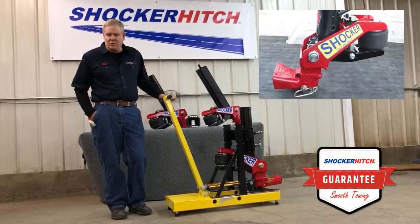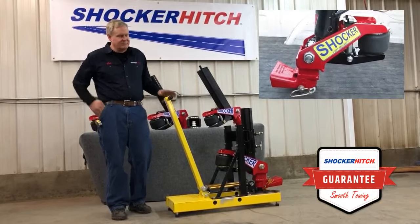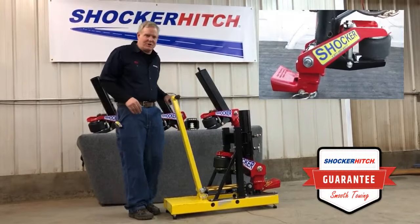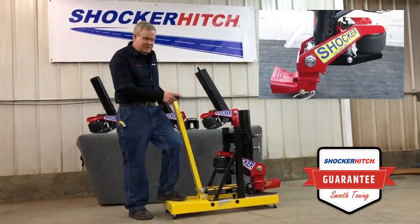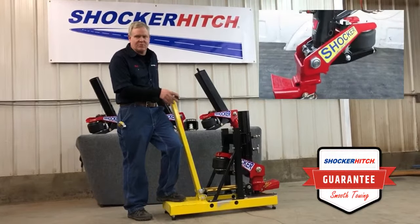For those of us that have towed Gooseneck Trailers on choppy highways, I have to believe you know what I'm talking about. It's a brutal experience and I think this hitch is going to help you get through that and give you a more pleasant ride.